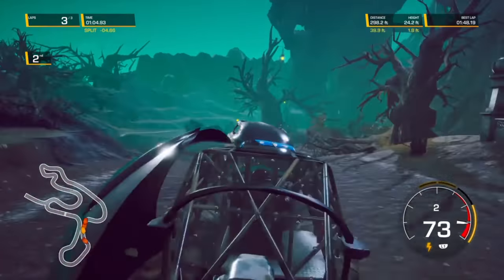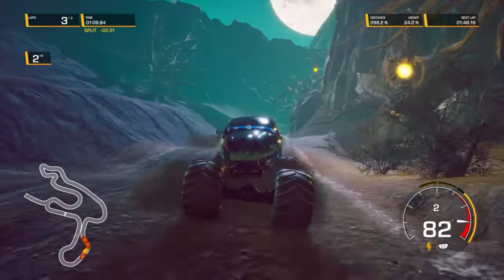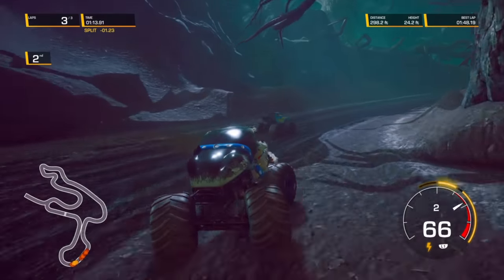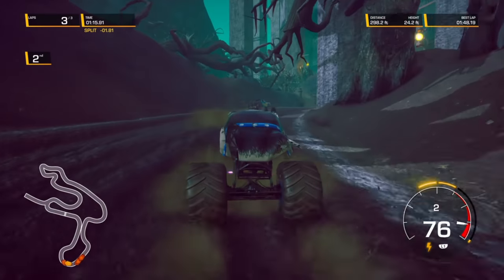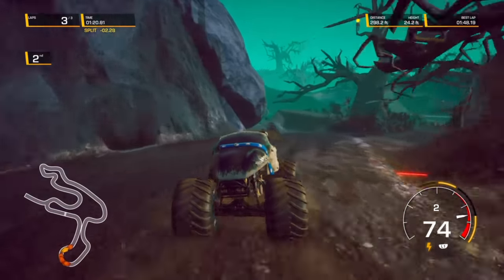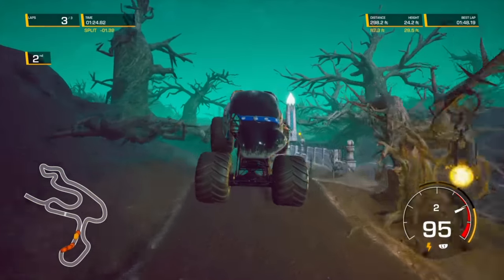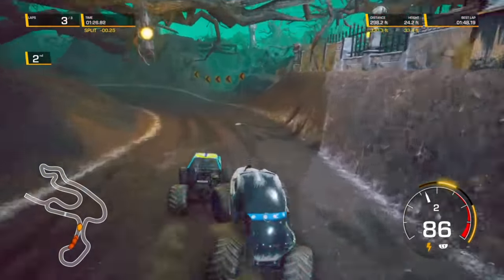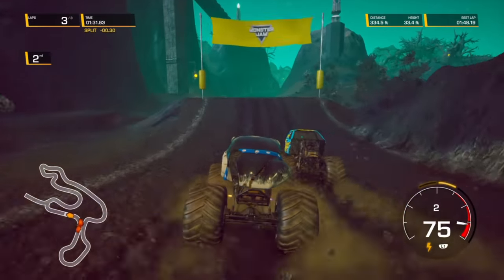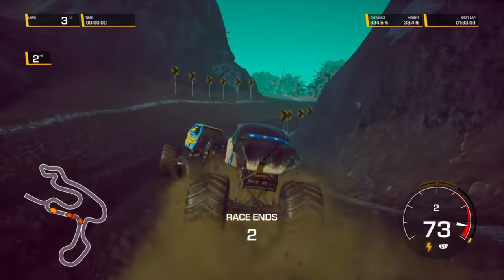Backwards Bob has got a nice lead, but Monster Mutt Husky's gaining on him. This is going to be close — turbo boost and some huge air! He's right with Backwards Bob. Monster Mutt Husky gets the lead — and Backwards Bob right back. And Backwards Bob gets the win! What a race!